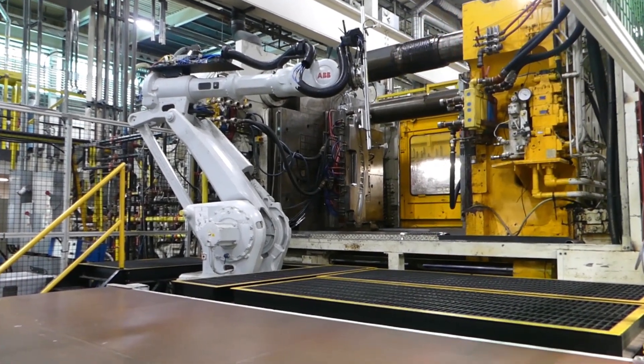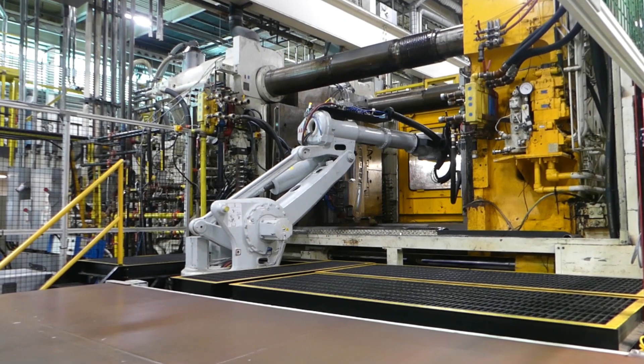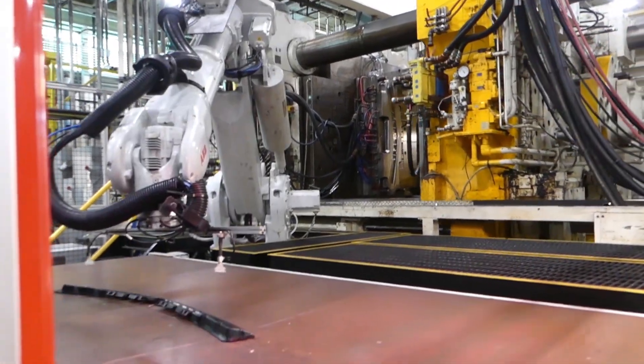Typically, robots or machine operators remove the parts from an injection machine. Automatic machines run without intervention by people and can produce parts with very little attention.